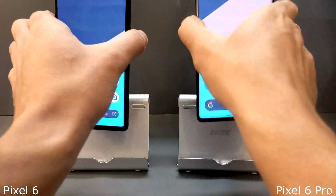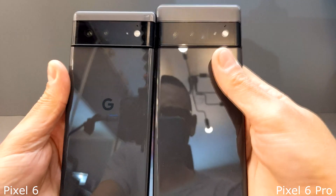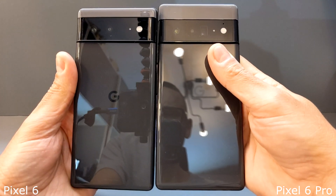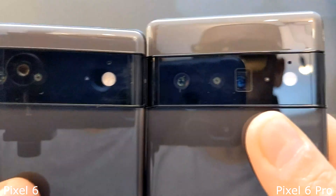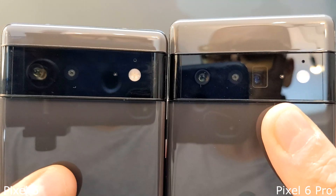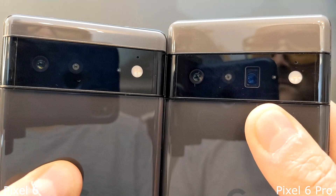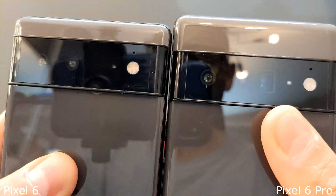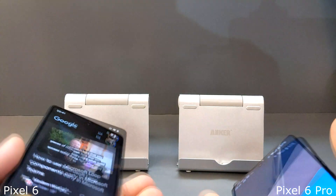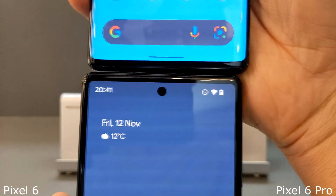Let's have a look at the devices themselves. As you can see, both are very similar apart from the Pixel 6 Pro which has a telephoto lens in the middle. Apart from that they seem very identical, and when I had the phones sitting next to each other I really found it difficult to distinguish between them.